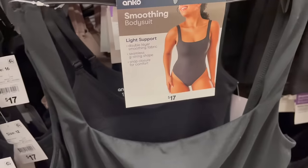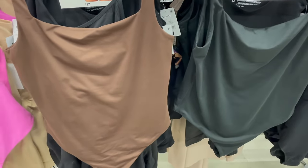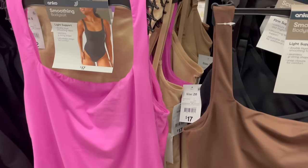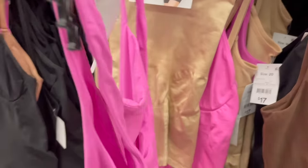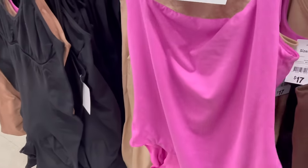Moving on into the lingerie section, I stumbled across these smoothing bodysuits. They give light support but the material felt beautiful, and they'd look great teamed up with jeans, tracksuit pants, or even a pencil skirt or tailored pants for a more formal look.